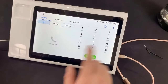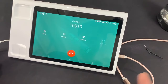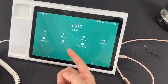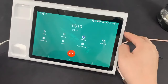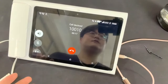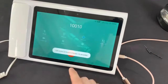I just want to make a call to demonstrate. The phone also supports call recording — voice recording is available. Okay, the call has ended.